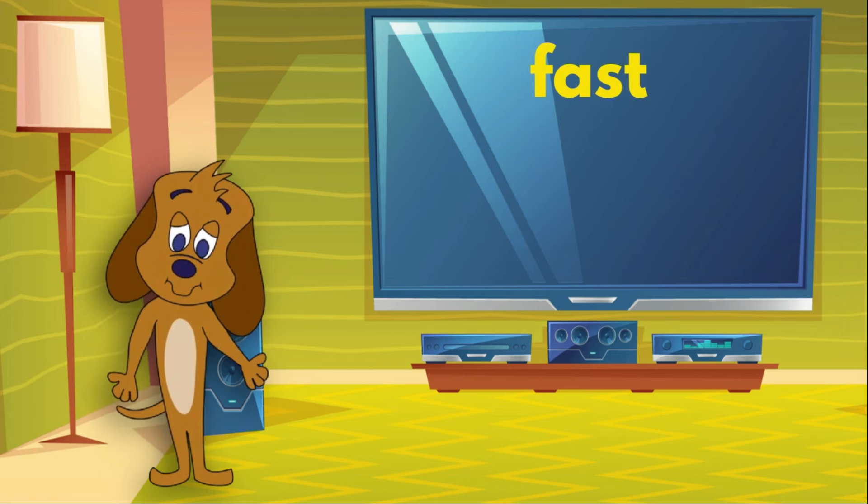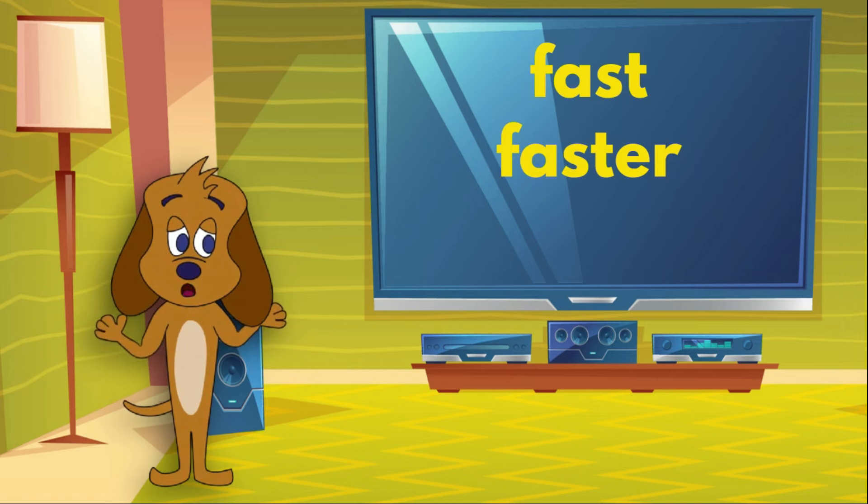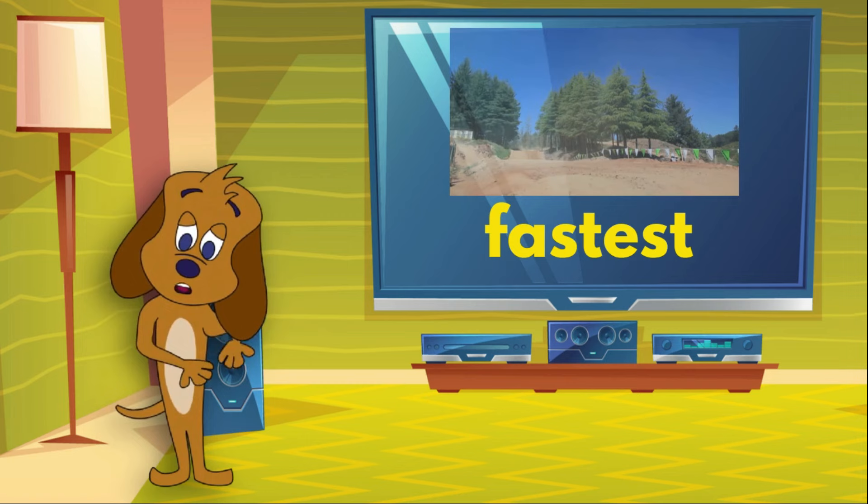The first bike was fast, the second bike was faster than the first bike, and the third bike was the fastest out of all three bikes. Unfortunately, the fastest bike was also the loudest, so the rider didn't even hear me bark.